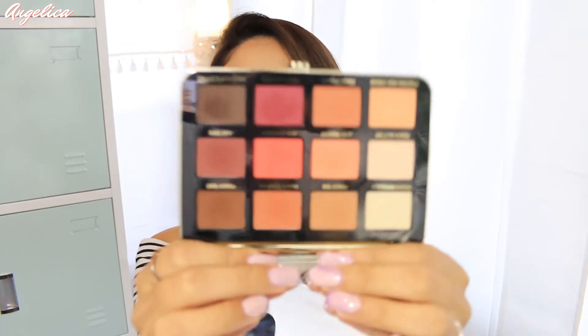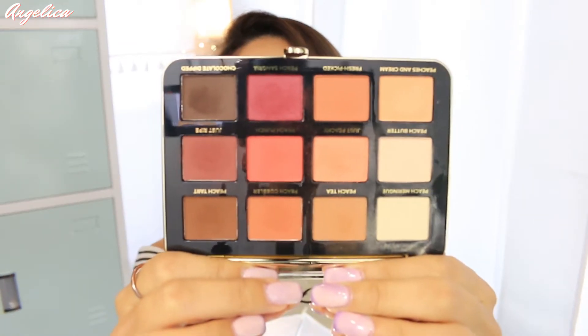You get 12 shades and this is the overall look of it. I have seen the other peach palette — the longer one — and I'm kind of glad I didn't get that one because this one has a lot more peach shades in the palette than that one. So this is perfect — I don't even need to get the other one. I have three of those type of palettes and I don't need the peach one because this one's just right. It has a lot of peach shades.